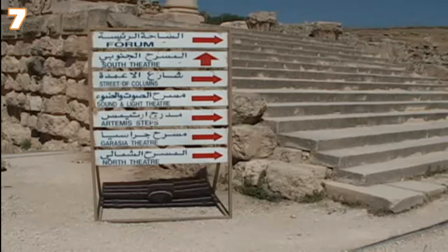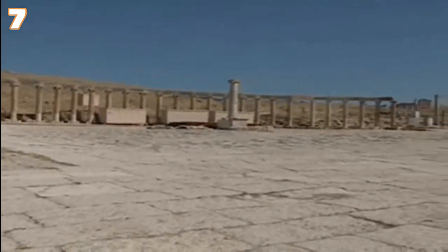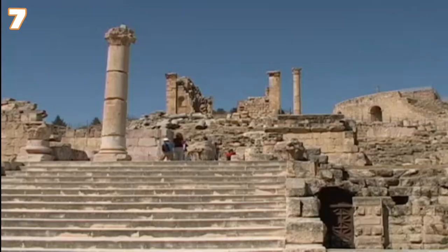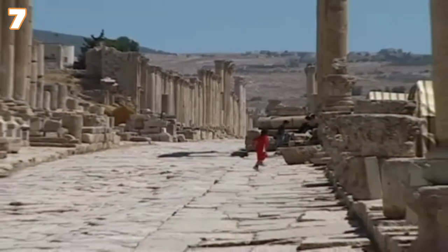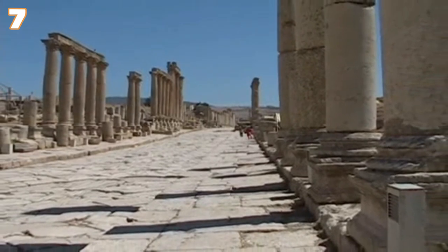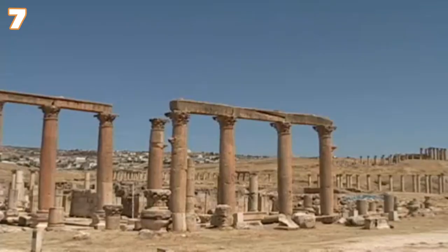Roman Ruins in Gerash, Jordan. Gerash is a fascinating ancient Roman city located just 50 kilometers from Amman, Jordan. No one would expect such a magnificent Roman complex in the Middle East, but the Roman Empire stretched far at the height of its power. Dating back 6,500 years, Gerash is considered the city with the best preserved ancient Roman architecture outside of Italy. The amphitheater, arches, and roads are in excellent condition due to the dry climate, and the site was hidden for centuries under desert sand before being excavated in the last century.